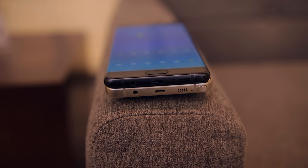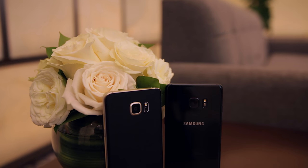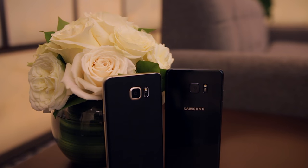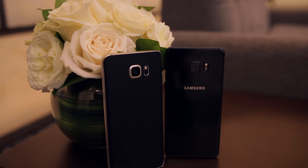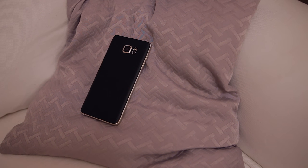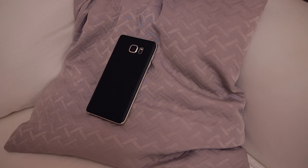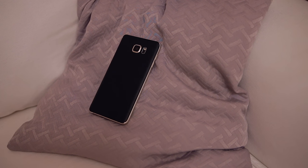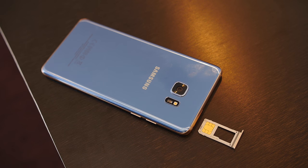It still supports fast charging and wireless charging, which will be perfect for charging up that 3500 mAh battery — a slight bump from the 3000 mAh battery on the Note 5, so on paper at least there should be some improvements with battery life on the Note 7. The phone only comes in a 64 GB version, but microSD card expansion is back with support for up to 256 GB of extra storage.